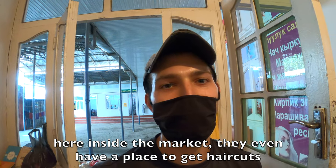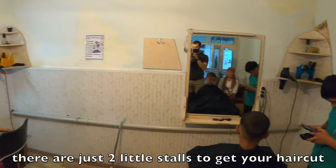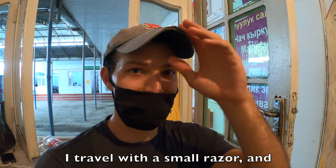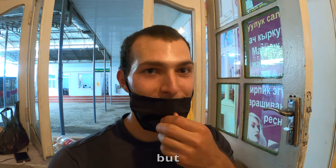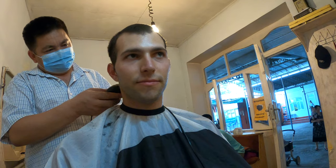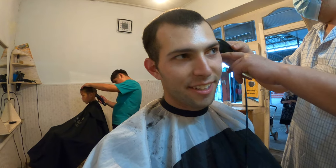Inside the market they even have a place to get haircuts — there are just two little stalls. Typically I actually cut my own hair; I travel with a small razor and my hair is pretty easy to cut. But since I'm here in Kyrgyzstan, I thought why not give it a shot. We can't really speak the same language but we'll see how this goes. He asked me something and I said yes — I don't know if that means a little short or cut it really short. By the looks of it we might be getting a little fade action.